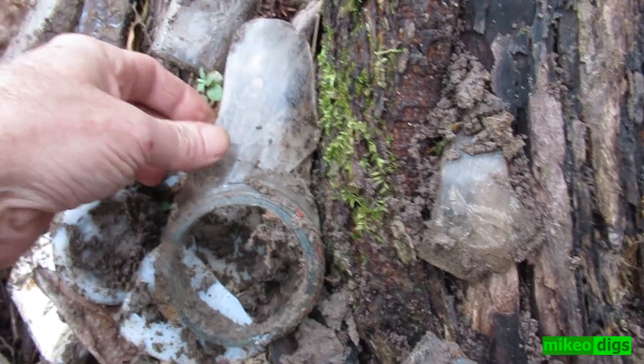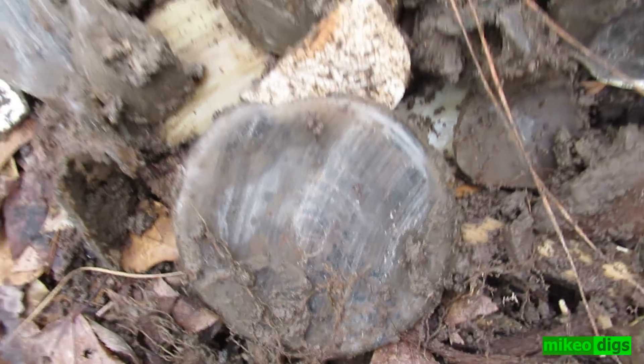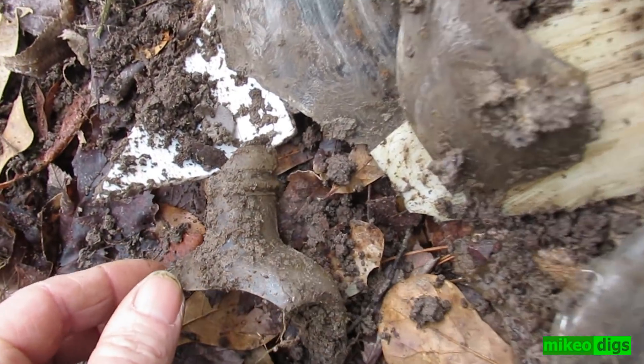Food jar — there's something written on that one. I found a broken milk — here it is. There's one of those cork tops there, and there's two more in there somewhere.